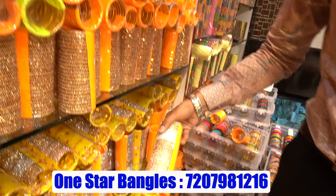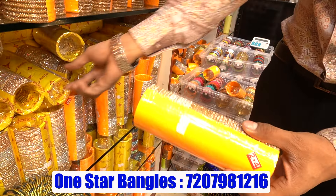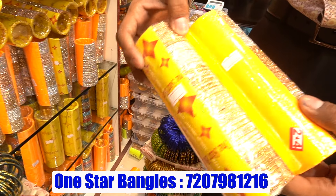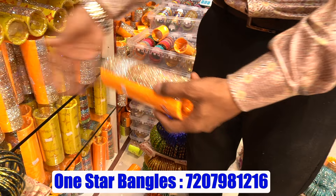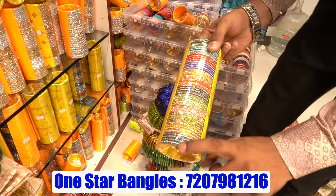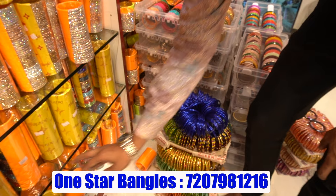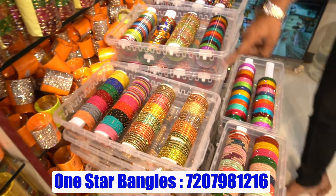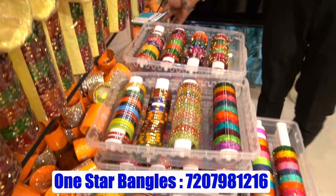I think it is the first brand in terms of size, color, and price. They have one manufacturing item — One Star Bangles has a logo and is one brand. This is the one manufacturing item in the market. They are very different, unique, and useful. Full variety collections are available.